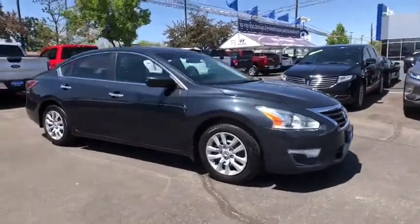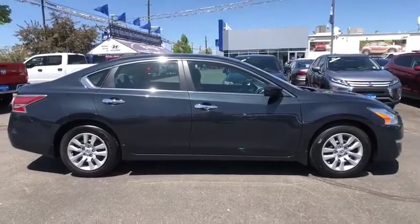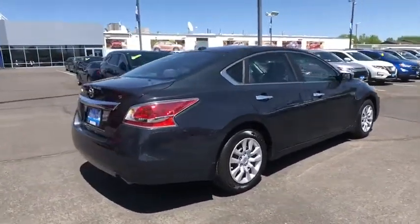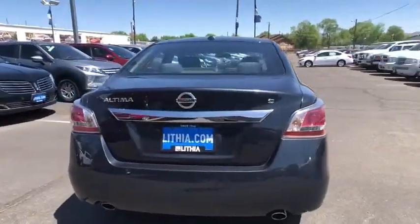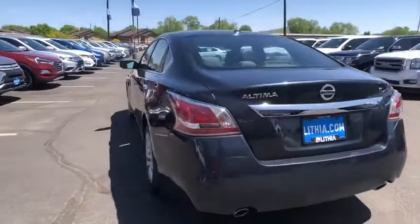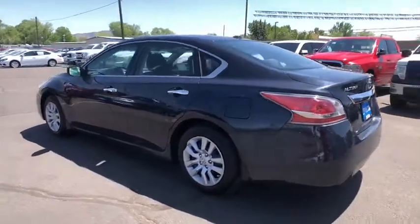Looking for the right vehicle? Check out the 2015 Nissan Altima. The Nissan Altima offers advanced features to make life easier, and most of the features come standard. Combine that with a powerful engine, six standard airbags, and over 5,000 quality and performance tests, and you'll see the Nissan Altima is made to drive and built to last.